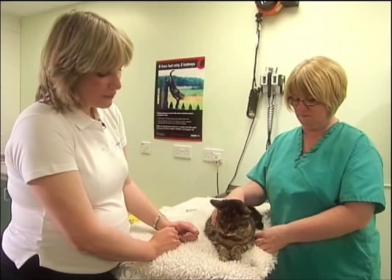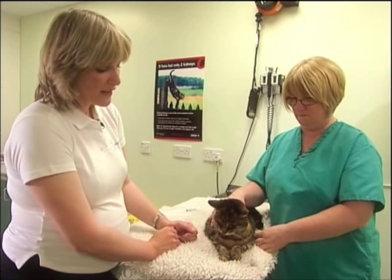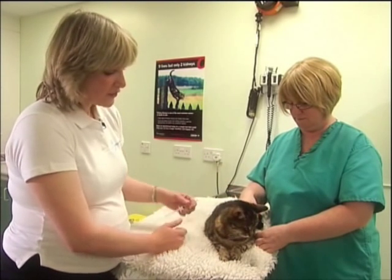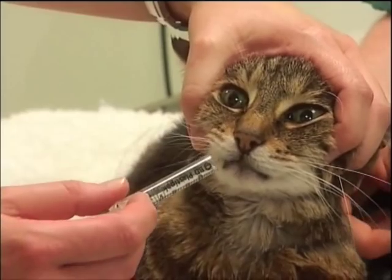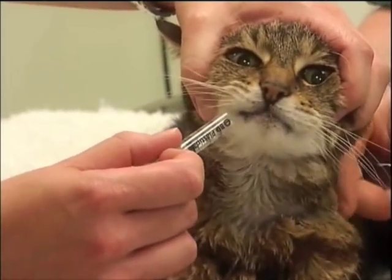Having given the pill, we now ideally offer our cat something to eat or something to drink, because that helps to take the pill from the throat down to the stomach. If our cat is not able to eat or doesn't want to eat, we can syringe a small volume of water into the side of their mouth, and that will help to take the pill down from the throat to the stomach.